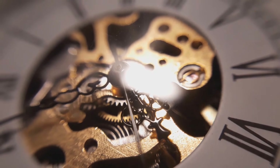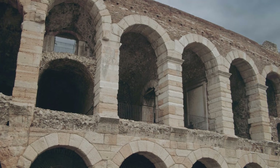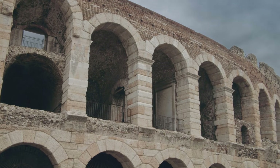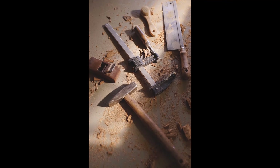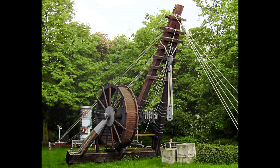Roman technology was some of the most impressive in the ancient world. Even though the Romans lived over 2,000 years ago, many of the things they invented or improved still affect our lives today. They were problem-solvers who looked at the world around them and asked, how can we make this better? Their answers led to smart tools, strong buildings, fast roads, and clever machines that helped the Roman Empire grow and thrive.